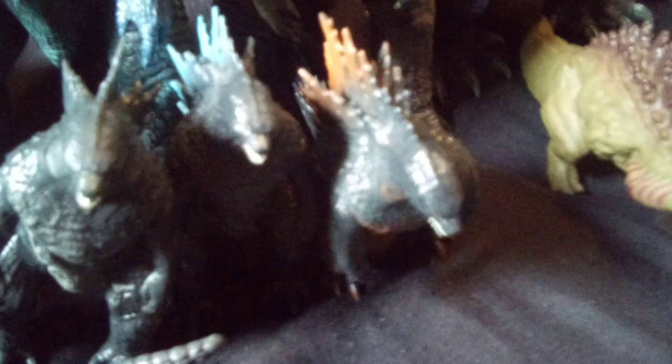Here is a tiny Shingazilla, second form Shingazilla, Shingazilla, American Godzilla, and old school Godzilla. Redzilla, regular Godzilla, Atomic Breath Godzilla, and Burning Godzilla from Godzilla: King of the Monsters.